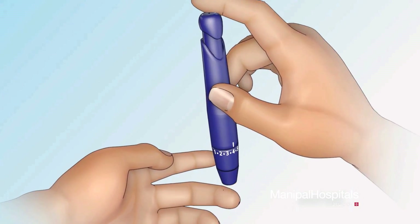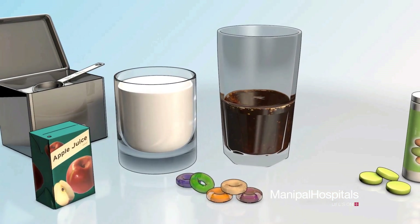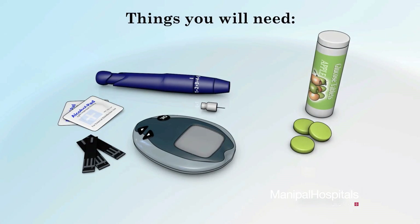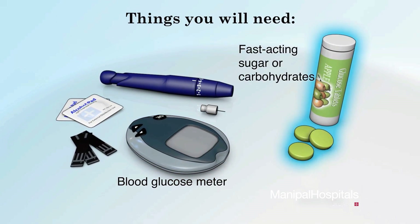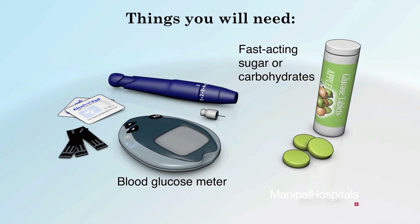Managing and treating hypoglycemia involves checking your blood sugar and getting it back into your target range with some form of high sugar food or medicine. You will need a blood glucose meter along with its associated materials, and one fast-acting food source containing 15 to 20 grams of sugar or carbohydrates, such as three or four glucose tablets.